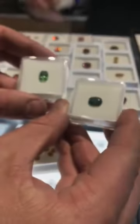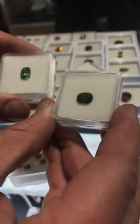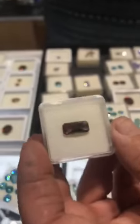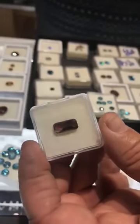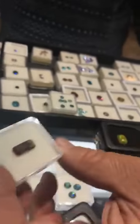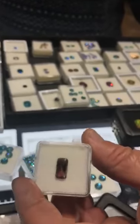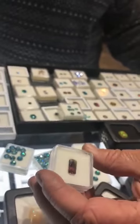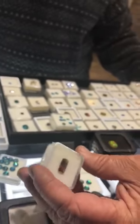Look at that green! And this one is Sunstone from Oregon, so it's from the United States — he does all the cutting and everything on it. Gorgeous piece. Some people actually say it looks like Andalusite from Andalusia, Spain, with the orange and green and brown all over the place.